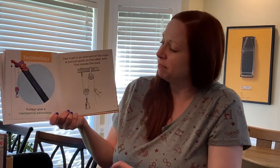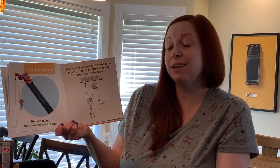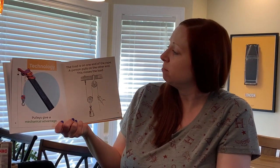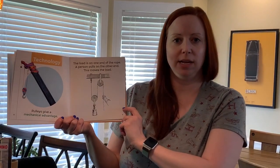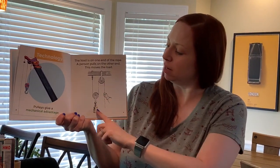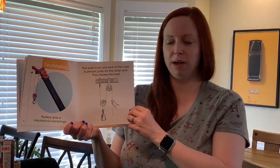What about the technology? Pulleys give a mechanical advantage. The load is on one end of the rope, and there's a person on the other end. As the person pulls on the rope, the pulley helps them lift it up.